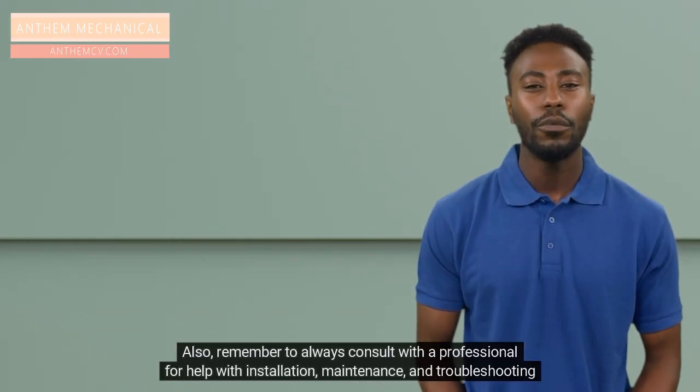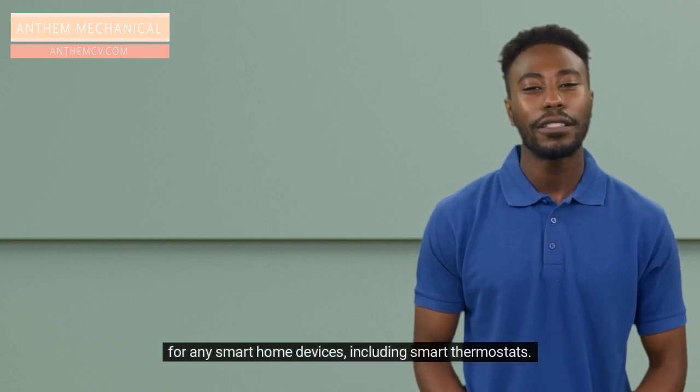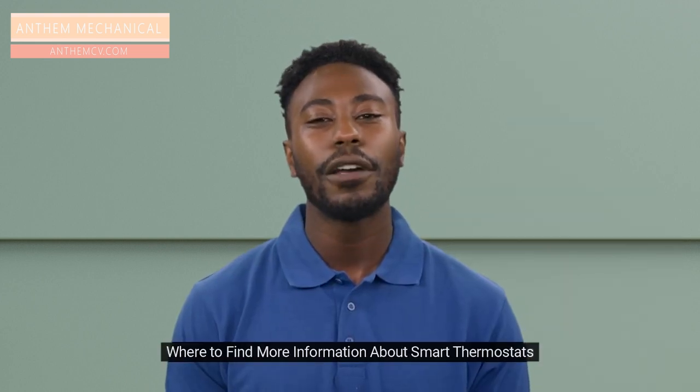By following these tips and using your smart thermostat, you will save money, conserve energy, and positively impact the environment. Also remember to always consult with a professional for help with installation, maintenance, and troubleshooting for any smart home devices, including smart thermostats.